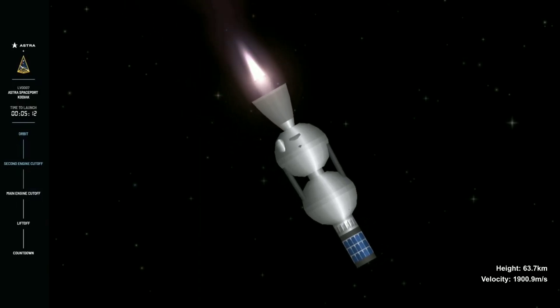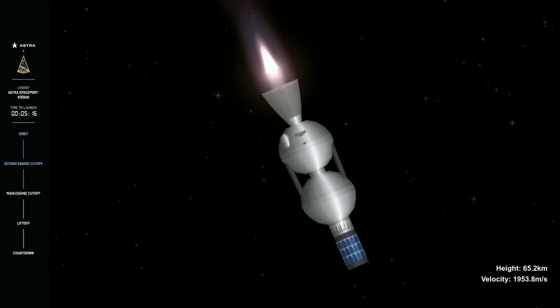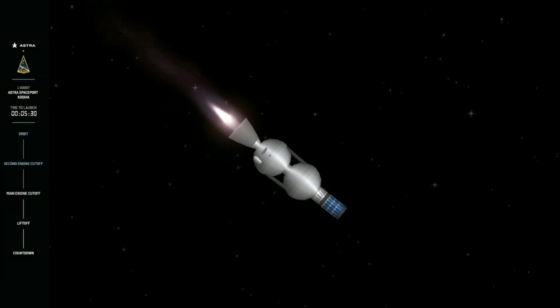Looking good. T plus eight minutes into the flight, also subs nominal. Second stage burn coming to a close here shortly.